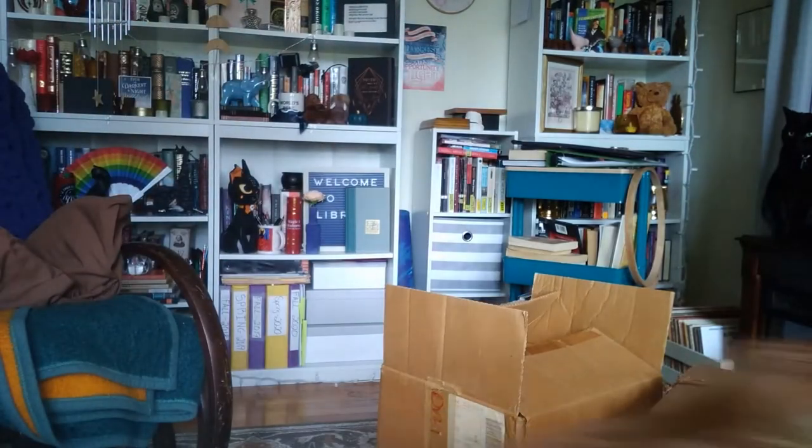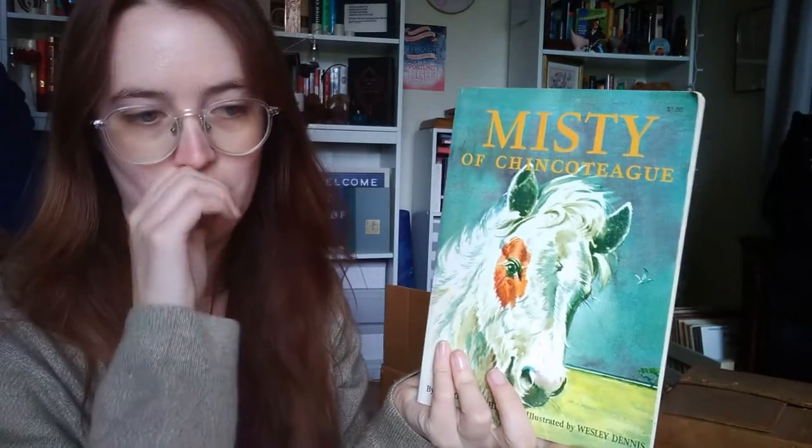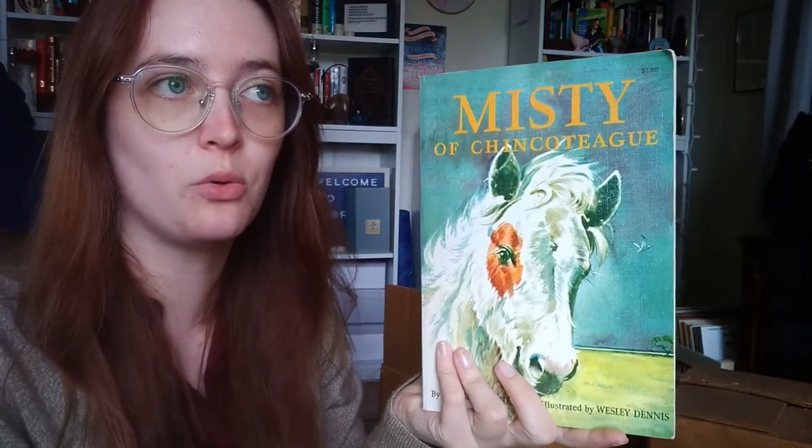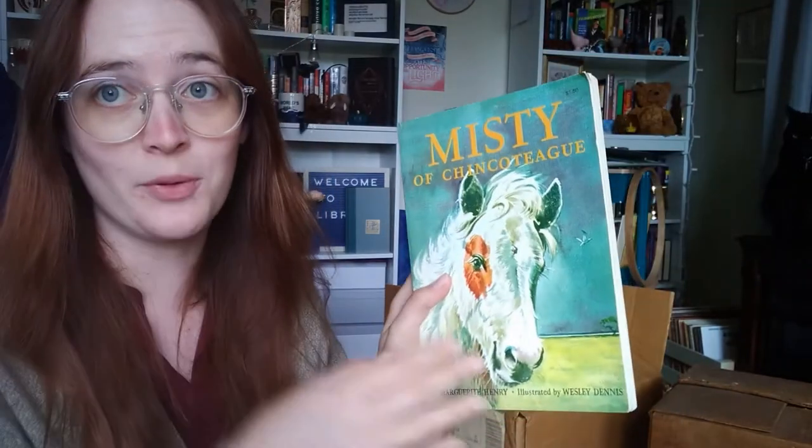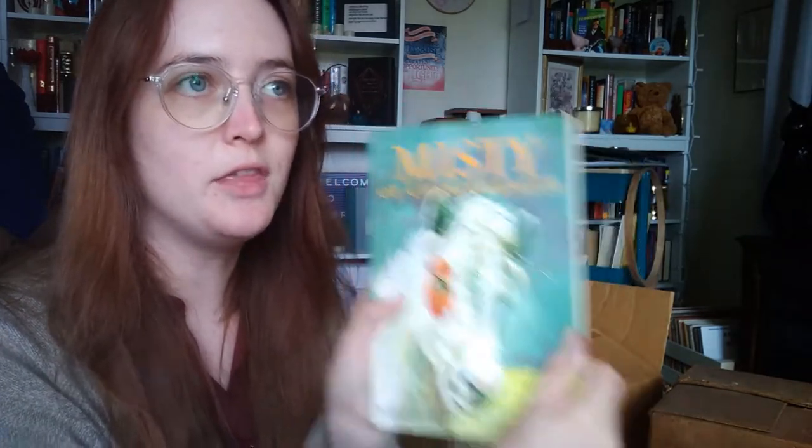Misty of Chincoteague — I actually have a really nice old copy of that, an old version I got from the library when they did a sale on the old covers. This is the cover I can remember reading every single year. Every year we went to the beach, I'd check out books from the library before vacation, and I would always get this book — or it would be A Horse Called Leopard or A Horse Called Dragon. I clearly needed multiple copies.